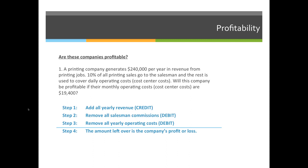A printing company generates $240,000 per year in revenue from its printing jobs. 10% of all printing sales go to the salesman, and the rest is used to cover daily operating costs, which are cost center costs. Will this company be profitable if their monthly operating costs are $19,400?